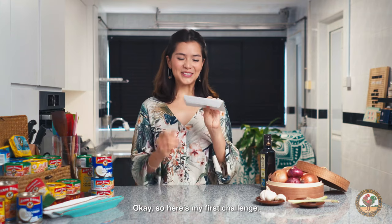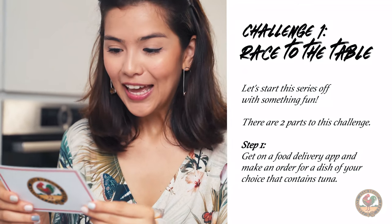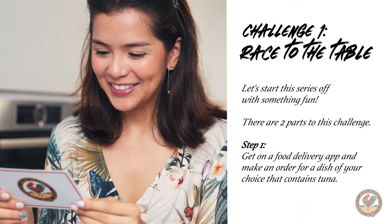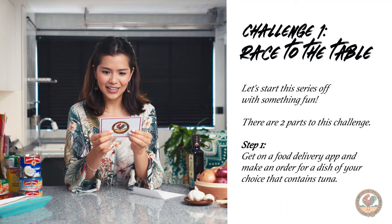Okay, so here's my first challenge. So excited! Challenge one: race to the table. Let's start the series off with something fun. There are two parts to this challenge. Step one: get on a food delivery app and make an order for a dish of your choice that contains tuna.